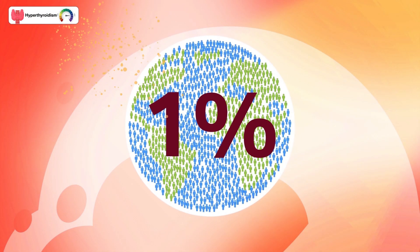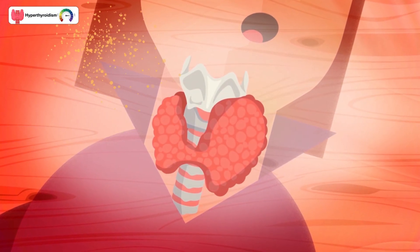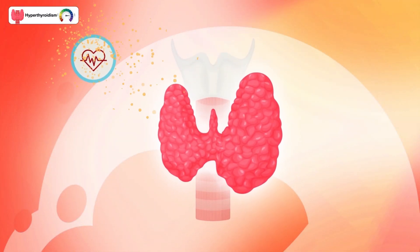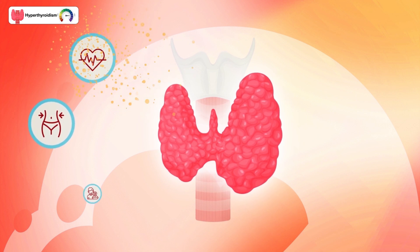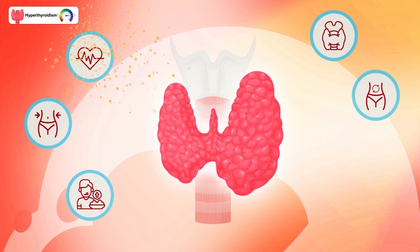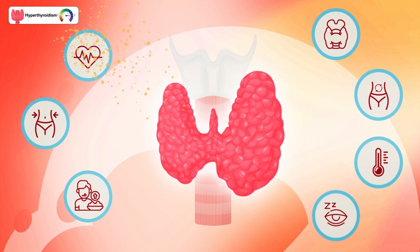Hyperthyroidism affects approximately 1% of the population. When your thyroid gland is overactive, many processes in your body can speed up. Symptoms of hyperthyroidism include rapid heart rate, unexplained weight loss, increased appetite, an enlarged thyroid in your neck, more frequent bowel movements, intolerance to heat, and sleeping problems.